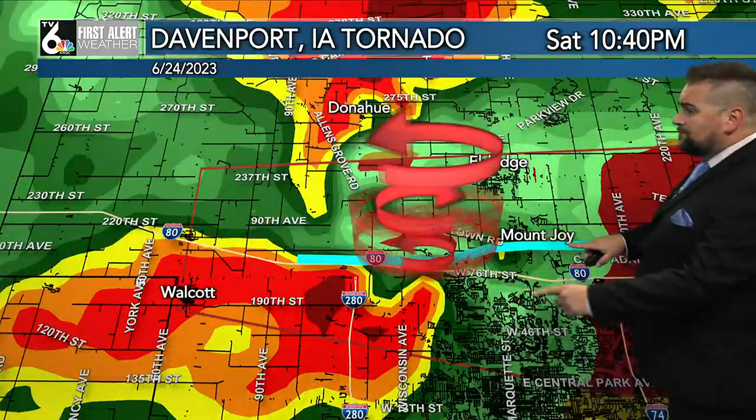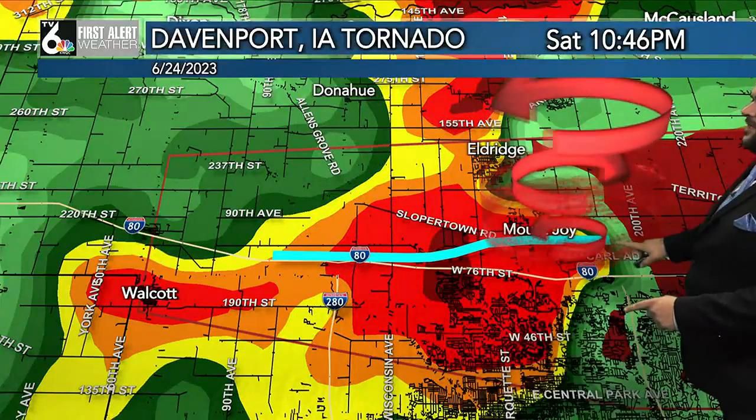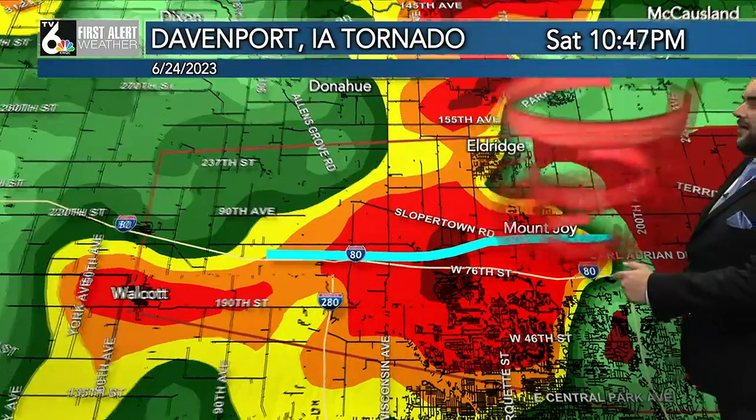This continued on for about 15 minutes or so, moved right over top of Mount Joy — here we are at 10:40. It continued its path, about a 10-mile path, and ended just east of Mount Joy and just to the north of I-80.